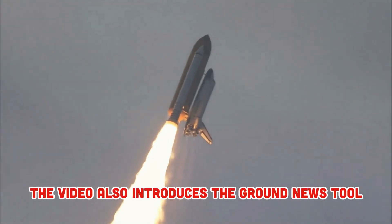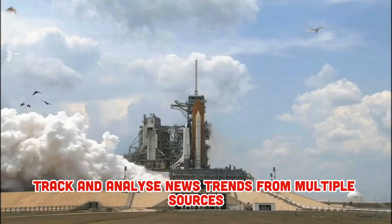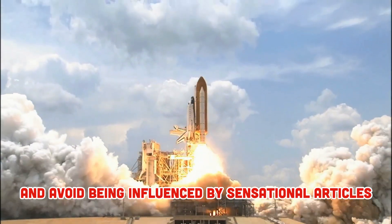The video also introduces the Ground News Tool, which helps viewers track and analyze news trends from multiple sources to get a comprehensive view and avoid being influenced by sensational articles.